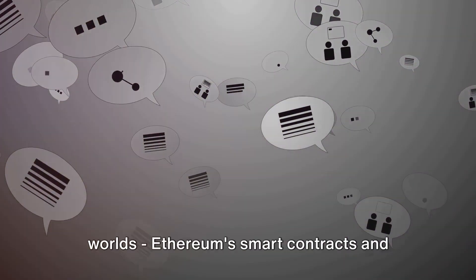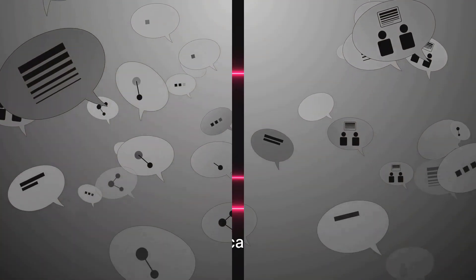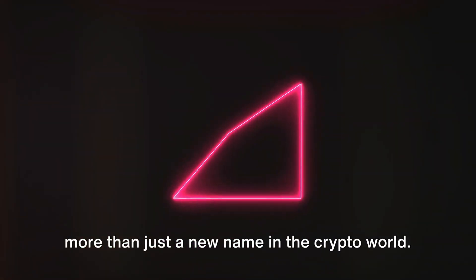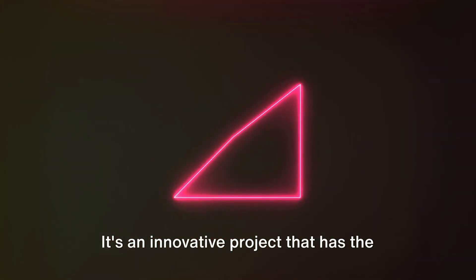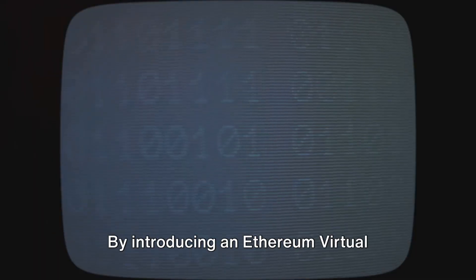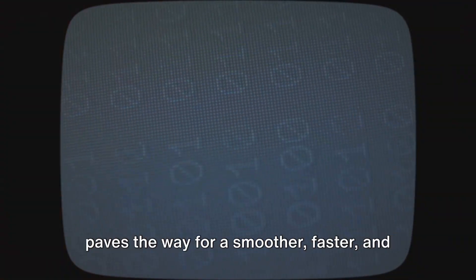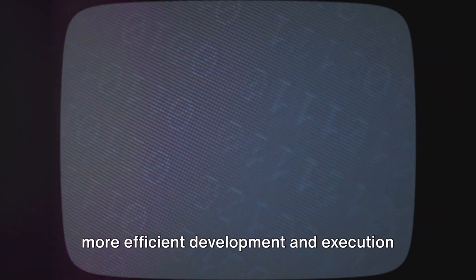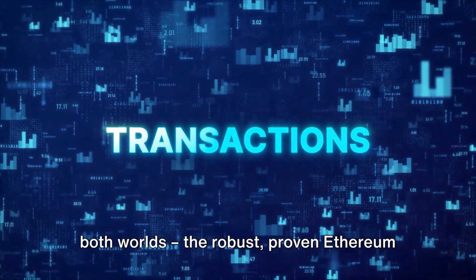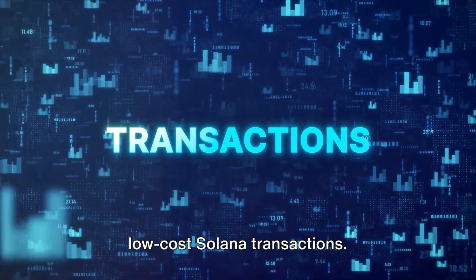With Neon EVM, you get the best of both worlds: Ethereum's smart contracts and Solana's speed and affordability. Neon EVM is more than just a new name in the crypto world — it's an innovative project that has the potential to revolutionize the blockchain ecosystem. By introducing an Ethereum virtual machine on the Solana blockchain, Neon EVM paves the way for a smoother, faster, and more efficient development and execution of decentralized applications, bringing together robust proven Ethereum smart contracts with high-speed, low-cost Solana transactions.